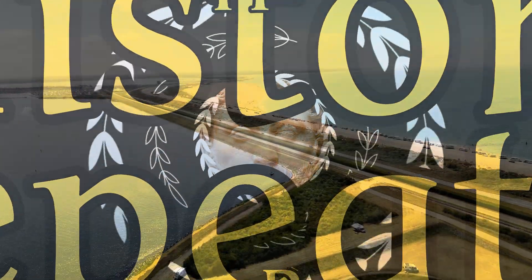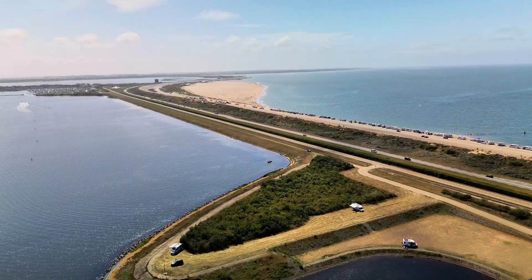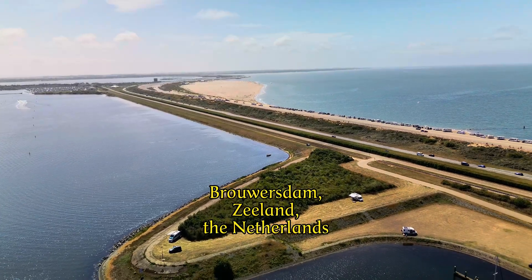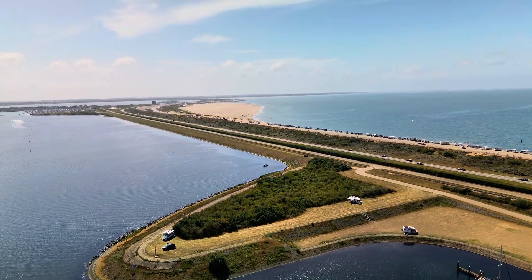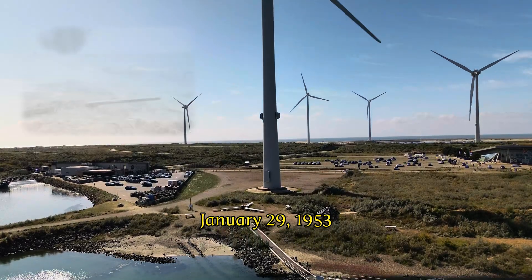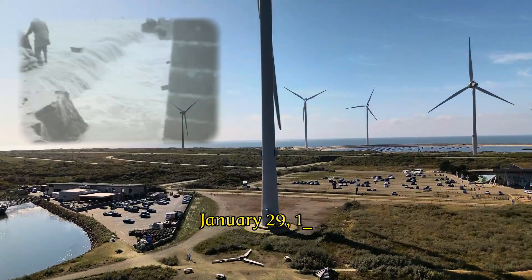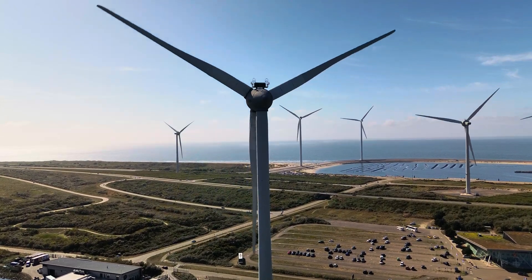What does a natural disaster have to do with one of the world's greatest engineering achievements in history? We are in Zeeland, the Netherlands, a province that became world news on the night of January 29, 1953, when a heavy northwesterly storm coincided with high tide, causing the dikes to break en masse.